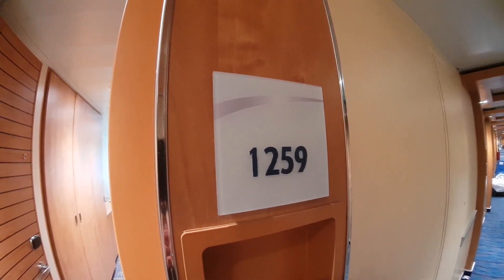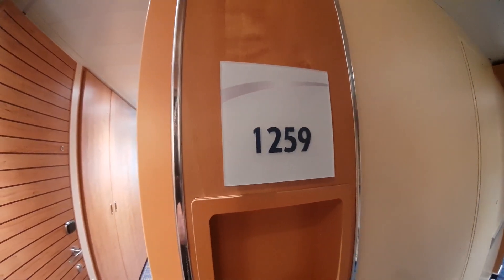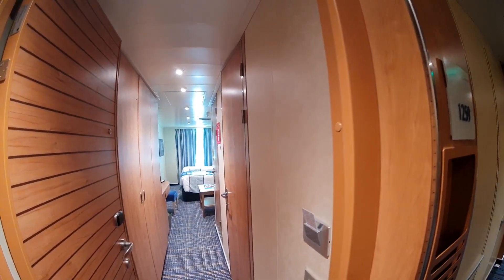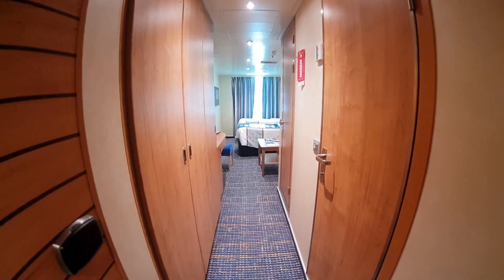Hello everybody! Welcome to I Like Cruise Ships, the YouTube channel. Here we are on board Carnival Horizon. We're going to have a look at cabin 1259. This is one of the picture window cabins, I guess they're called.